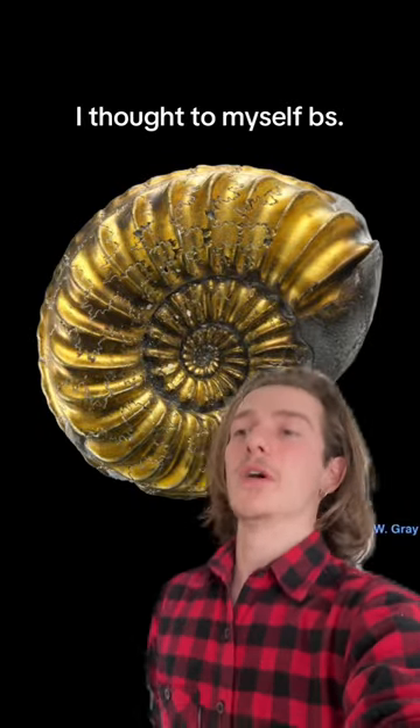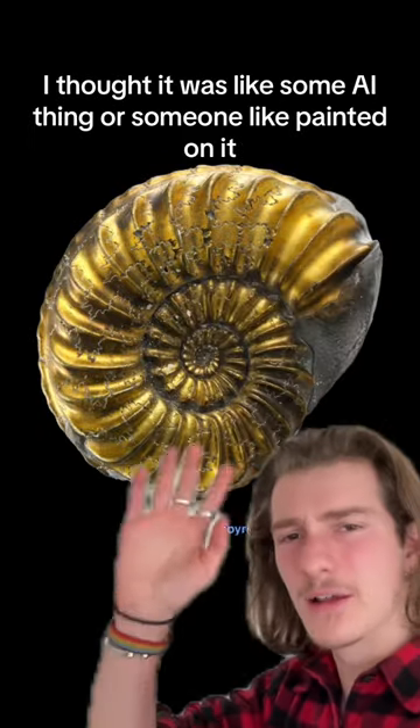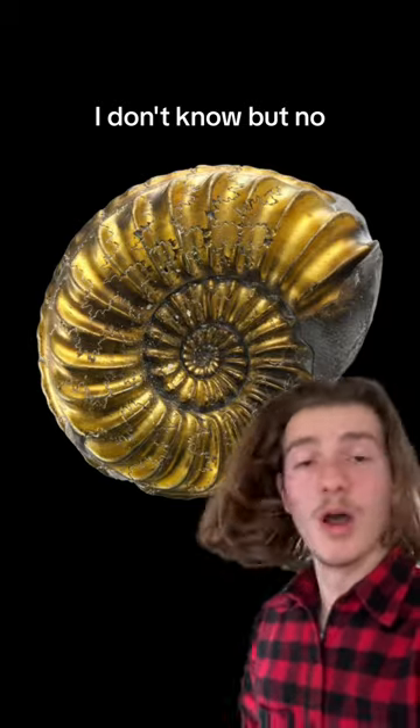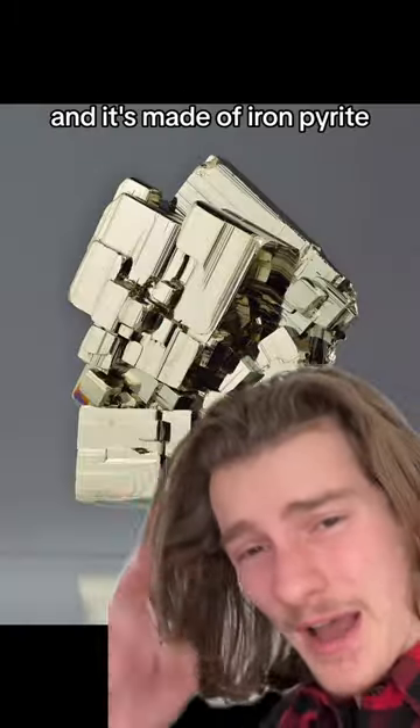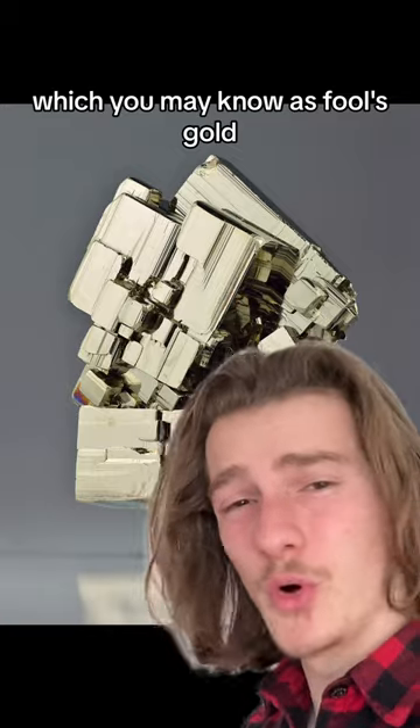When I first saw this picture, I thought to myself, bullshit. I thought it was like some AI thing or someone painted on it. But no, apparently this is a real thing. It's called a pyritized fossil, and it's made of iron pyrite, which you may know as fool's gold.